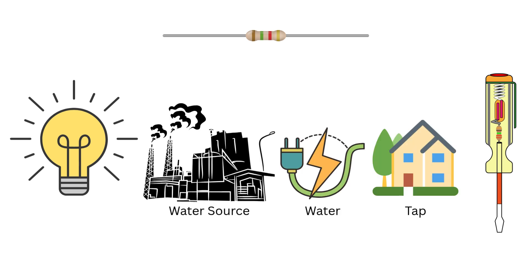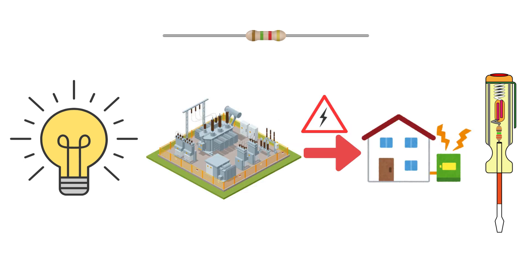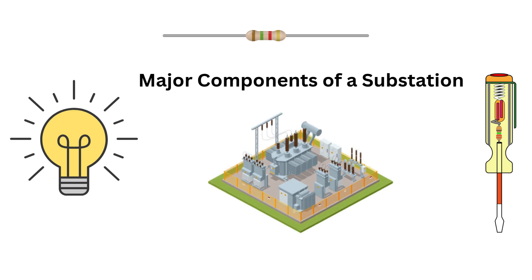Imagine electricity like water flowing through a city. Power stations are like the water source and your home is the tap. The substation — that's the pressure regulator — controlling, transforming and routing electricity safely and efficiently across the grid. In simpler terms, an electrical substation is a control and conversion hub that manages voltage levels, stepping them up or down to ensure smooth power transmission and distribution. Without substations, the electricity generated at power plants could never reach your home appliances safely.